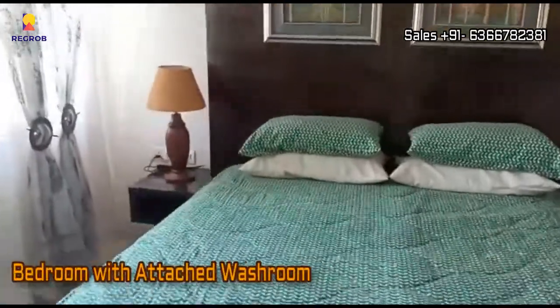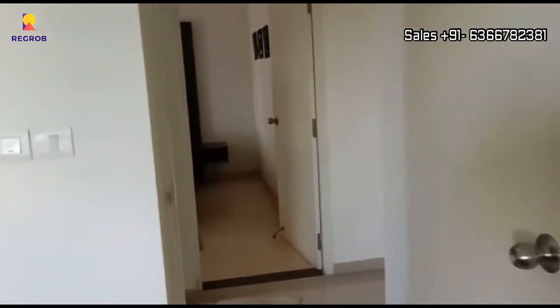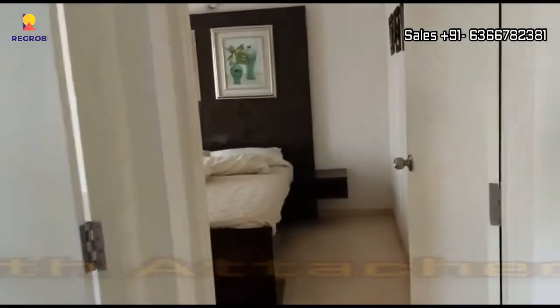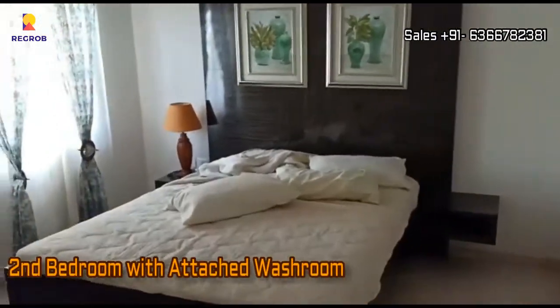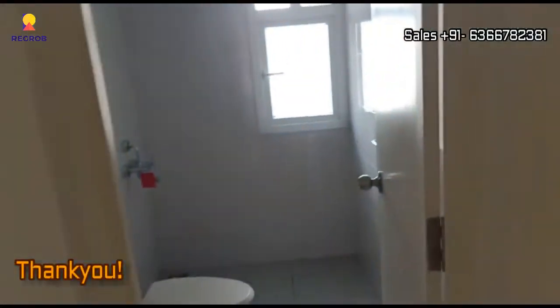Here's the first bedroom designed with an attached washroom. And this is the second bedroom, which also has an attached washroom. So friends, that's all in this video, thank you for watching.